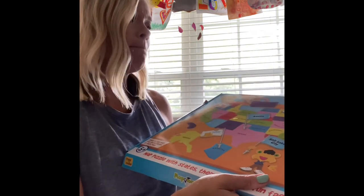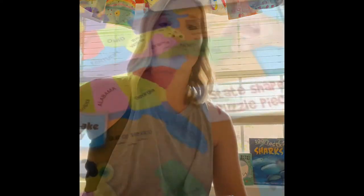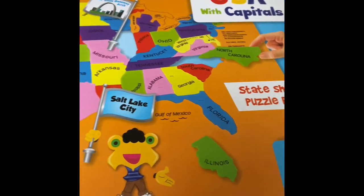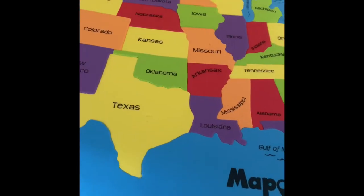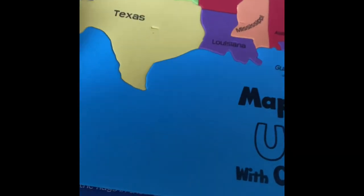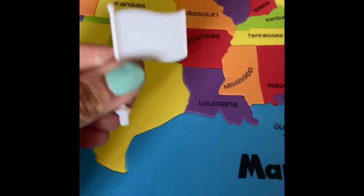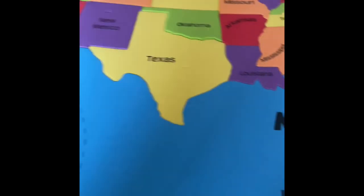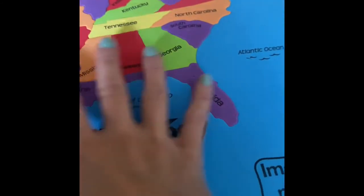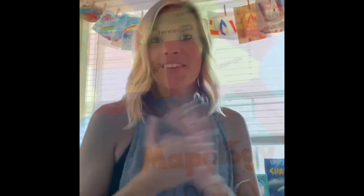I picked this up on Prime Day — it's the Mapology USA with Capitals. It has state-shaped foam puzzle pieces and little flags with the capitals on them. I don't have it fully put together yet, but each piece is a foam state, and they find the correct capital flag and stick it in. Anything hands-on, I feel like my children learn better with. They also have these for different countries. That is everything I have for history, geography, and science this year — I'm super excited about it.